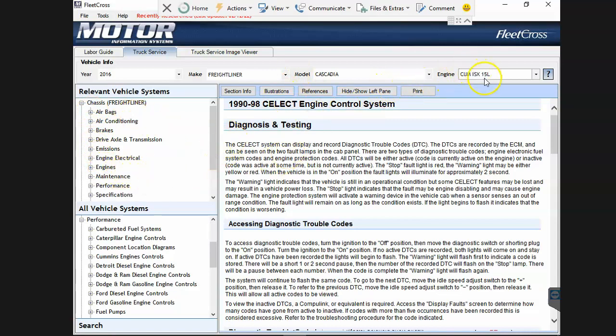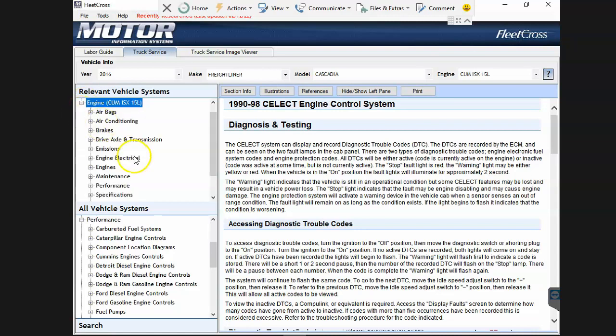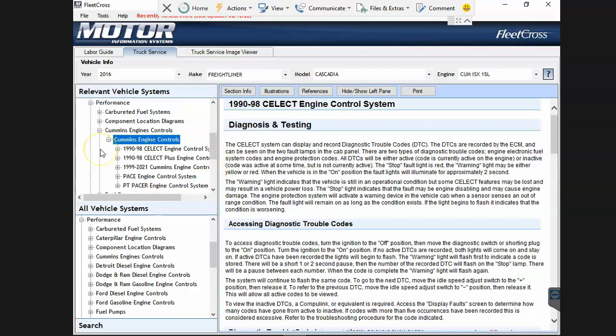We're trying to find fault codes for the Cummins ISX 15. What we would do is go to Engine Cummins and navigate down. It took a while to figure out where this was - I thought it was under Engines or Engine Electrical, but I found it under Performance. I had to go to Image Engine Controls.